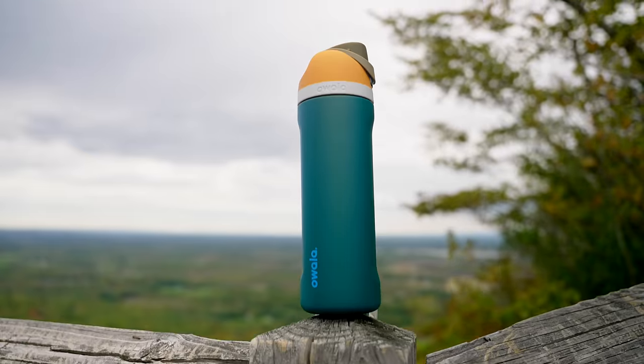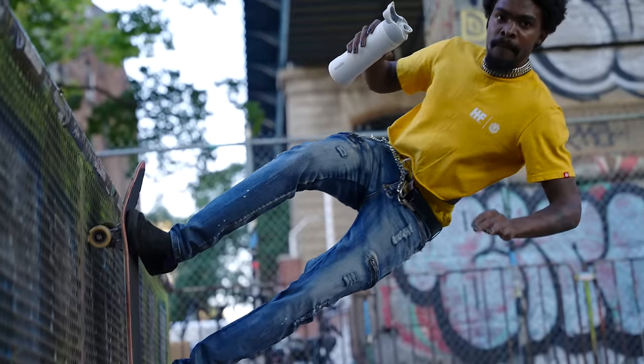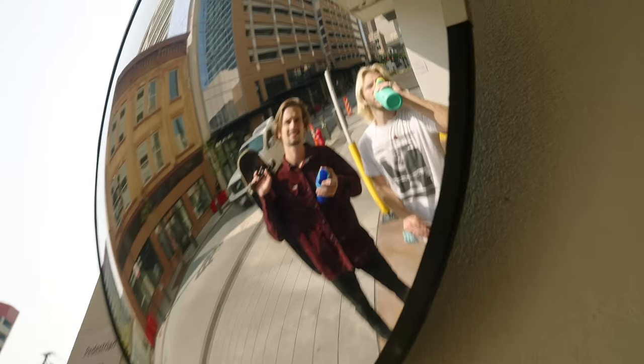And of course, it comes in the cutest or craziest colors. Grab your new best seat and hydration at oalalife.com.